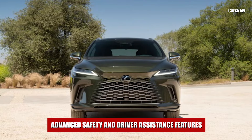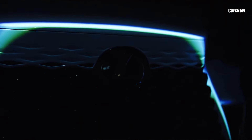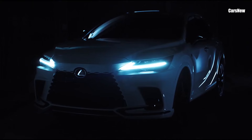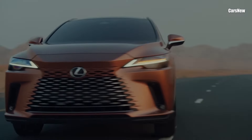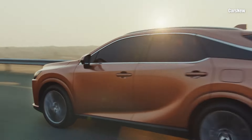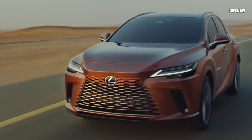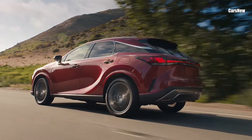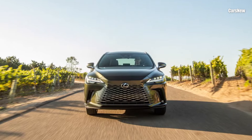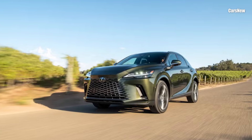Advanced safety and driver assistance features. The 2025 RX is equipped with Lexus's Safety System Plus 3.0, which includes a suite of advanced driver assistance technologies. Standard features include adaptive cruise control, lane keeping assist, automatic emergency braking, blind spot monitoring, and a 360-degree camera for enhanced visibility. Lexus has also introduced Traffic Jam Assist, making it easier for drivers to handle stop-and-go traffic safely and efficiently.